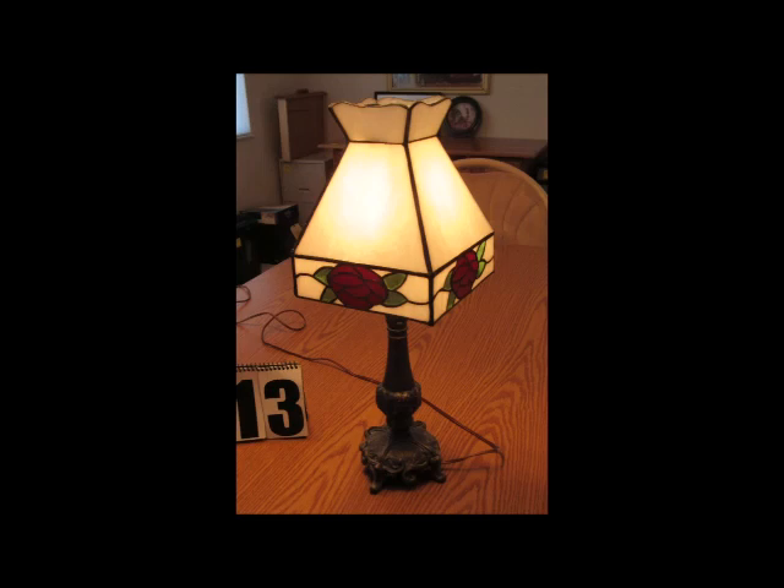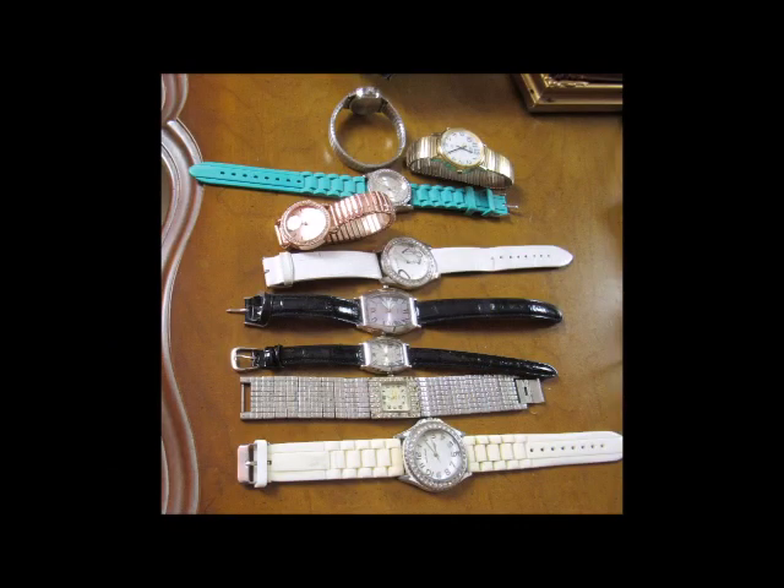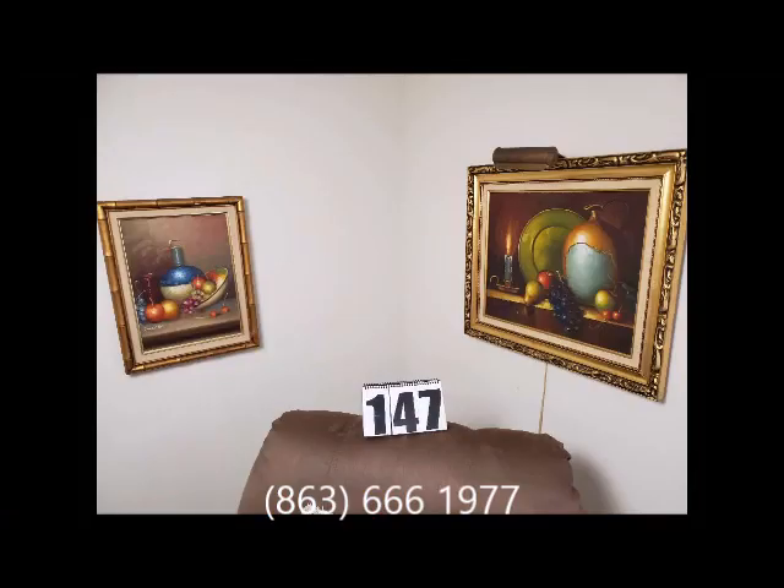It's pretty much loaded with all of the options that you could possibly want. Please feel free to call 863-666-1977 with any questions you might have.